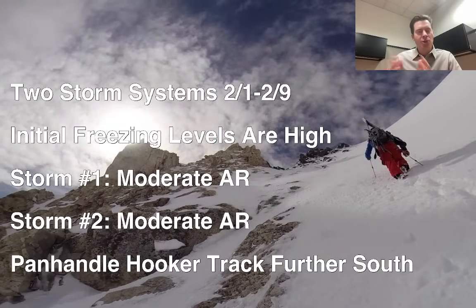I've seen a couple of different shifts and trends here, but two storm systems — 2-1 through 2-9, and one of them may last into 2-10. That second storm appears to dig a little further to the south and move a little bit slower. The initial freezing levels when storm number 1 comes in, late 1-31 into 2-1, are very high. In many places across the west it has been exceptionally warm, but each day the snow levels should fall as colder air progressively moves in across the west.